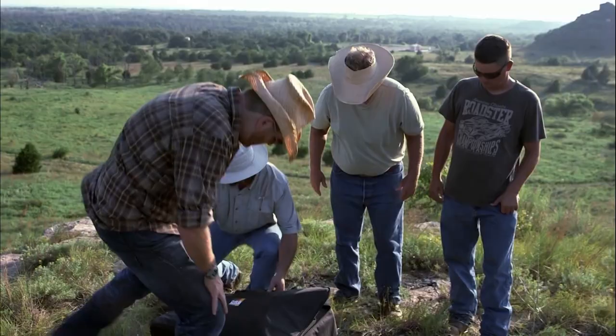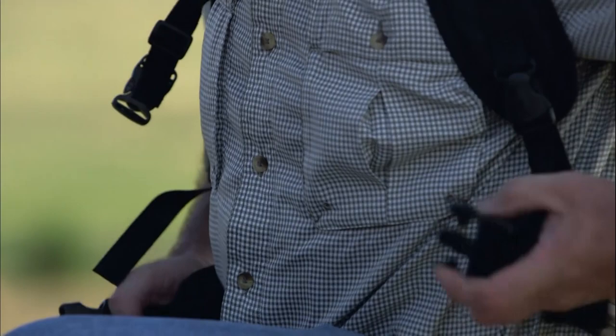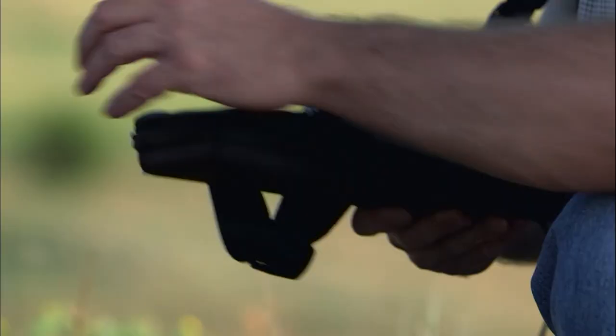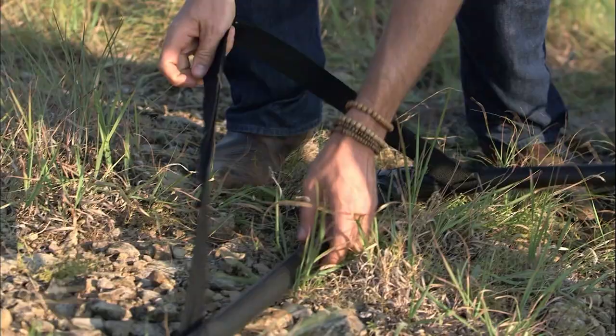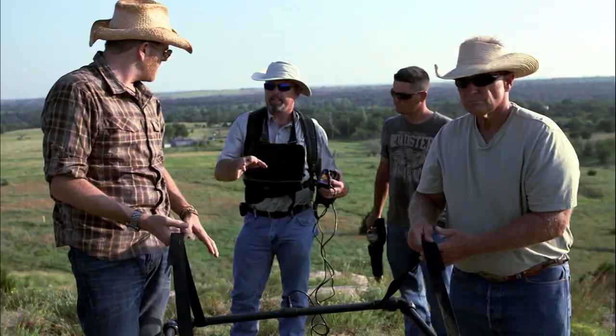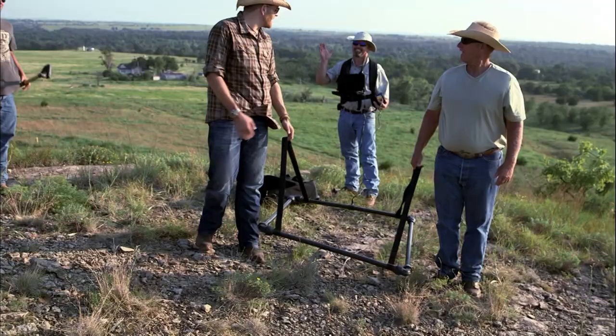Jamie and his crew are on the cutting edge of the Jesse James Gold Rush. Unleash the beast! What is this? This is a metal detector — it's all electronic. This one will take you 30 feet deep. It's not your grandma's coin shooter. This square is actually the sensor — that's what finds the money. Is it safe? Sure. That's why you're holding it.